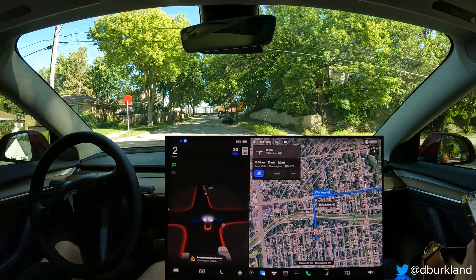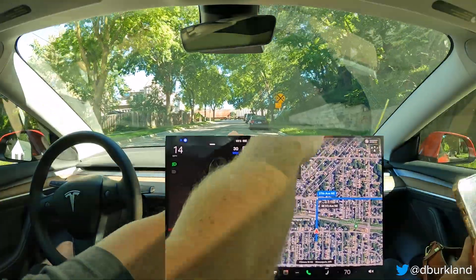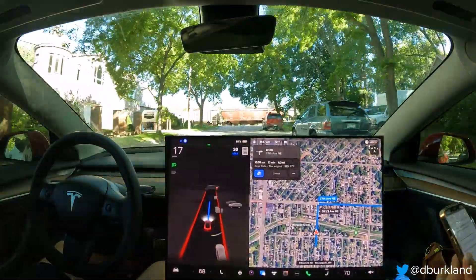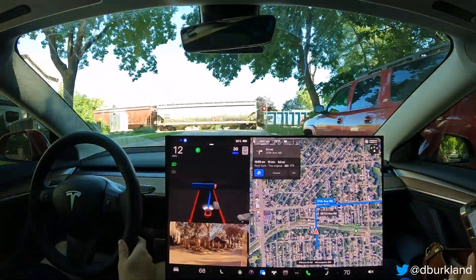We're definitely hesitating a little bit too much at this intersection compared to what we've seen in previous builds. I'll continue to report that. It's a really tough intersection because there's not a lot of good visibility — you have cars blocking on the left and right.